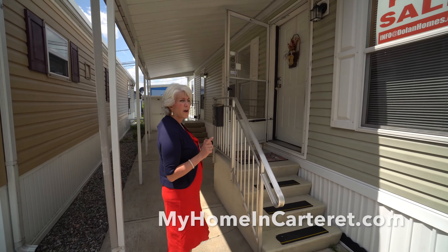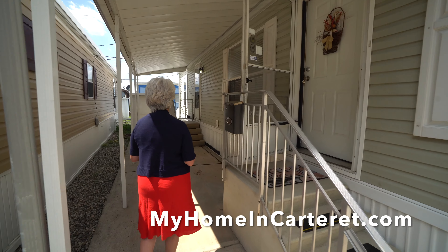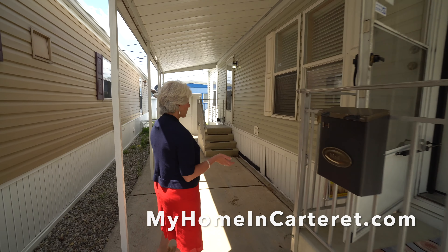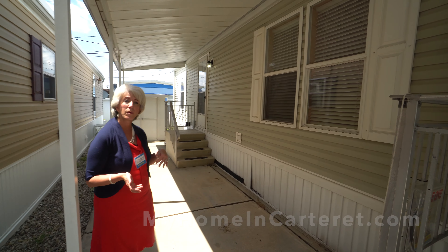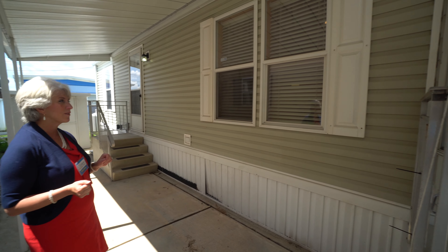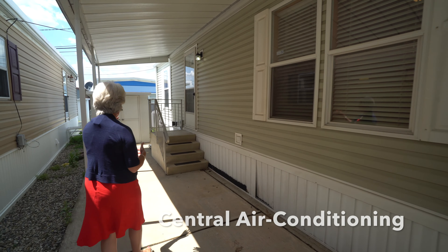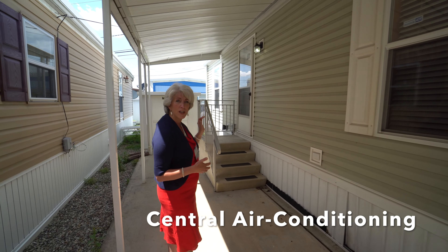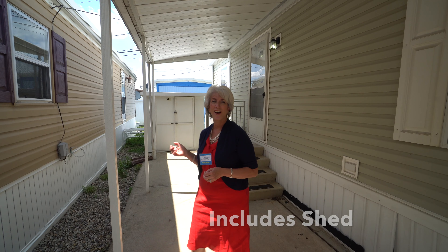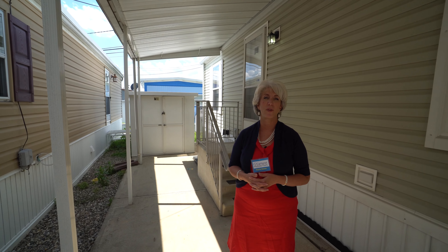This is a full vinyl-sided house with shutters and thermopane windows. Back here you've got this great little area for putting your lounge chair, table, whatever you like to do when you're sitting outside in the shade. In the back we've got central air conditioning and a shed that goes with the house. You've got a lot of wonderful attributes for the outdoors.